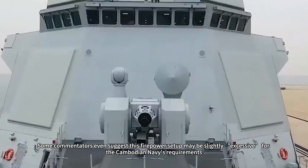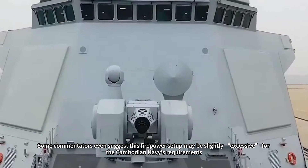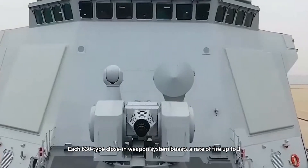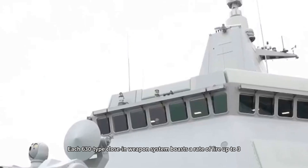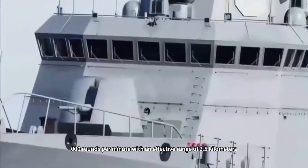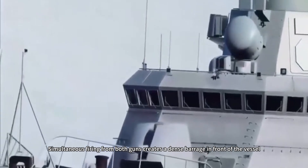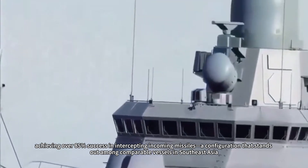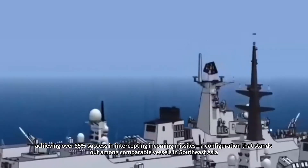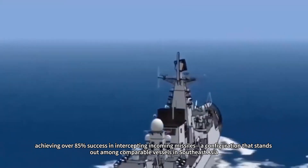Some commentators even suggest this firepower setup may be slightly excessive for the Cambodian Navy's requirements. Each 630-type close-in weapons system boasts a rate of fire up to 3,000 rounds per minute with an effective range of 3.5 kilometers. Simultaneous firing from both guns creates a dense barrage in front of the vessel, achieving over 85% success in intercepting incoming missiles — a configuration that stands out among comparable vessels in Southeast Asia.